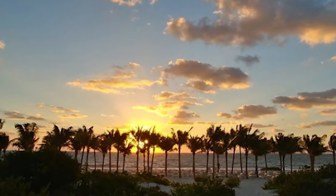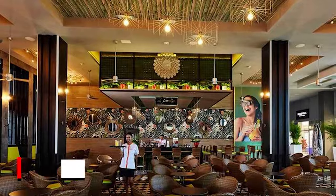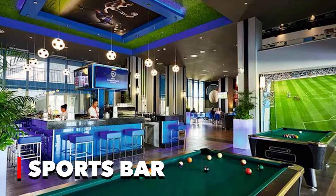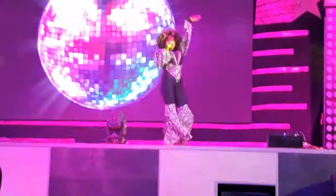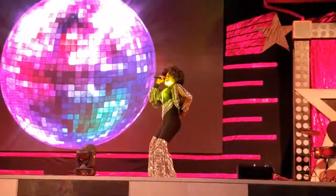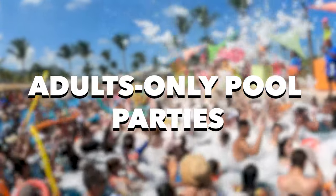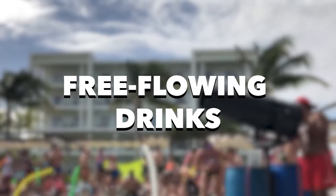As the sun sets, guests have a variety of options for evening drinks and entertainment. The resort features a lobby, lounge, and sports bar, each offering a unique atmosphere for relaxation and socializing. Late-night revelers can savor cocktails until the early hours in the disco room, where themed adults-only pool parties are a highlight a few times a week, featuring DJs, foam cannons, and free-flowing drinks.